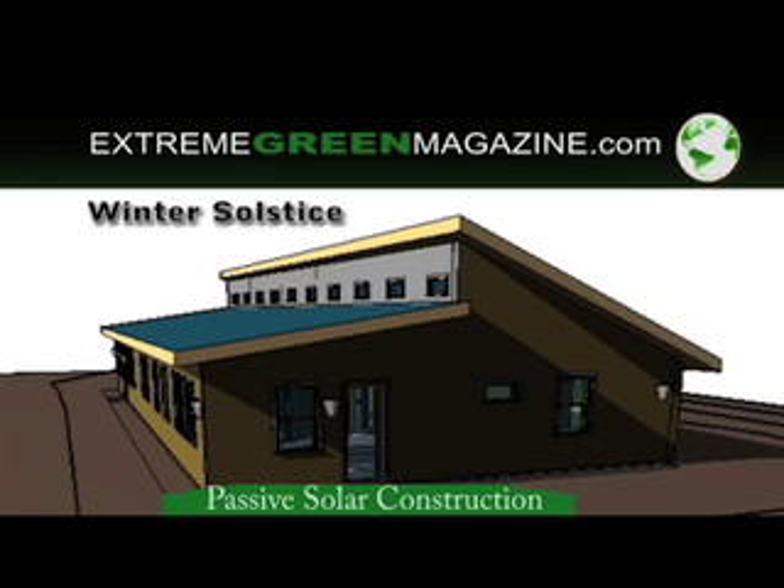Passive solar is the most cost-effective way to heat and cool a building. Windows are positioned to allow sunlight to enter the home during the winter. Many passive solar homes use only a wood or pellet stove to heat the home.